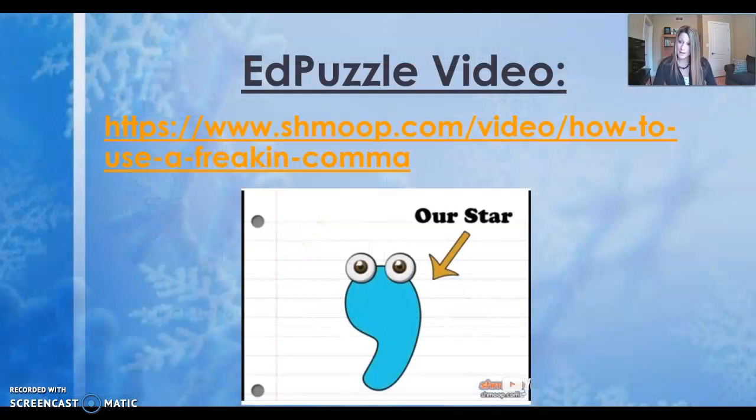When you click into the next activity, you're going to be watching an Ed Puzzle video. As you can see, our star this week is the comma. I will not see you guys until Thursday. Tomorrow, you're going to be completing an online gallery walk, and I'll be coming back in a video tomorrow to explain exactly how to complete your online gallery walk for commas.